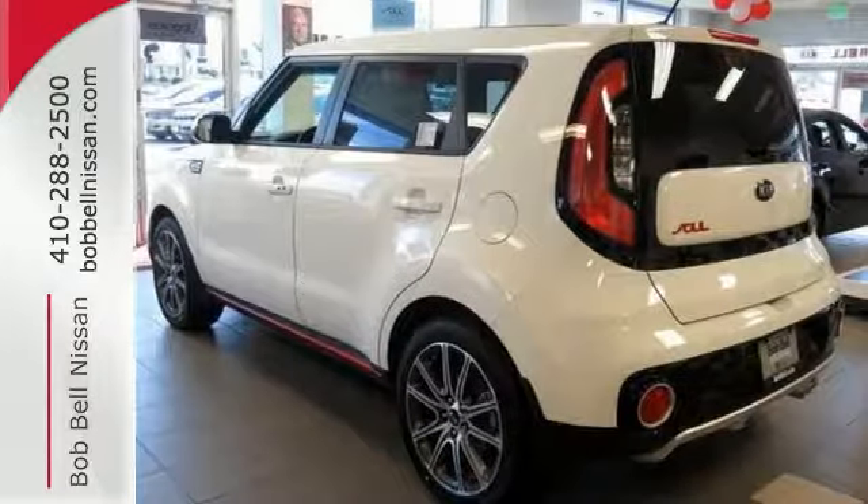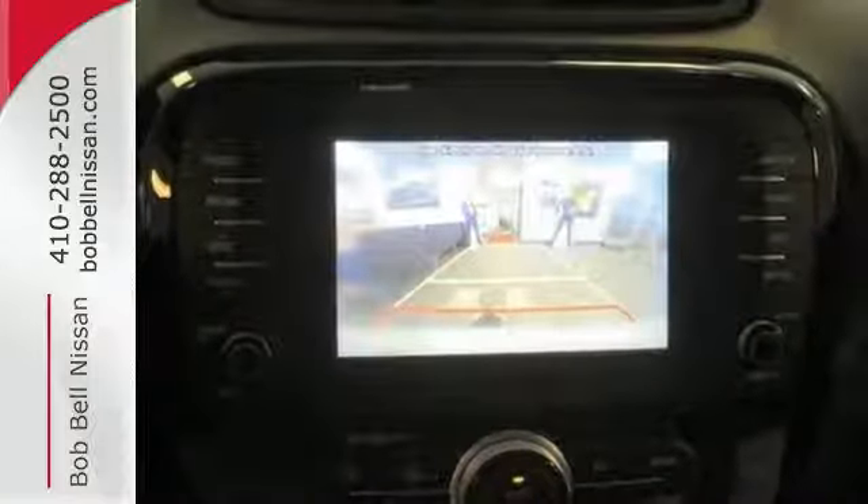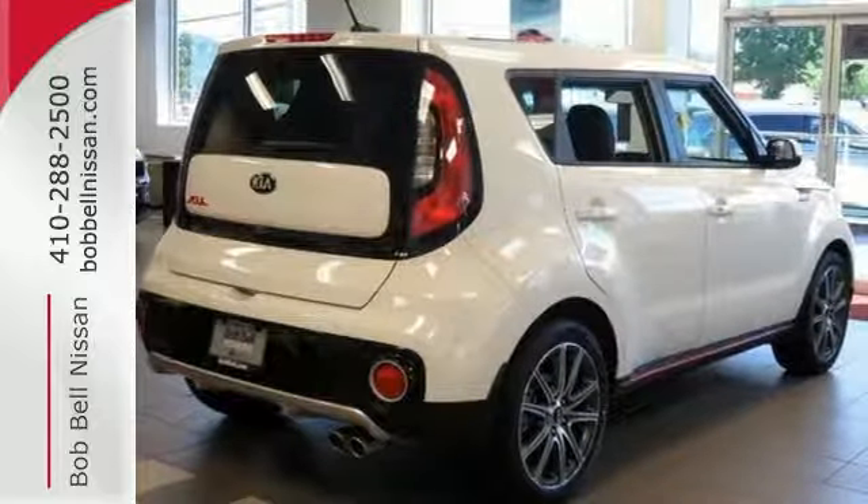The 60-40 split folding rear seat and privacy glass are perfect for everything you pick up along the way. And with FlexSteer, with normal, comfort, and sport mode, you can tailor your drive to your mood.